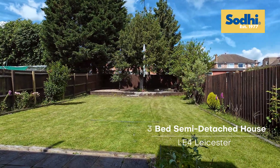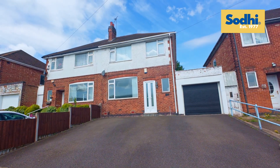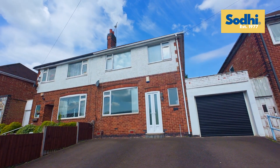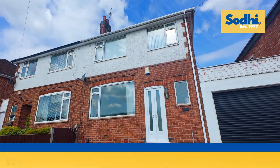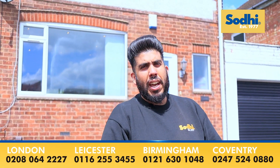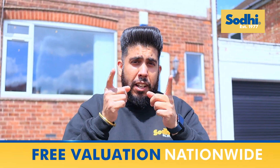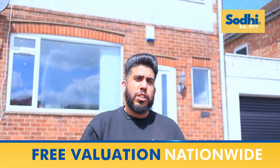Welcome to this 3 bedroom semi-detached family home in the L4 area. Let's go.